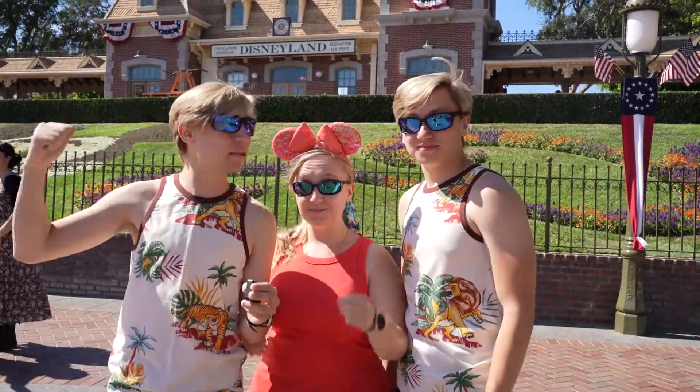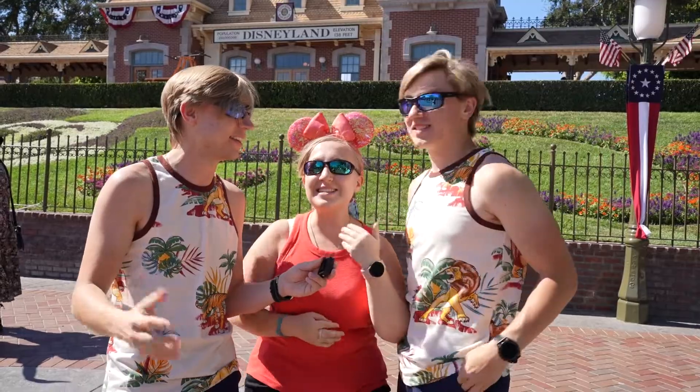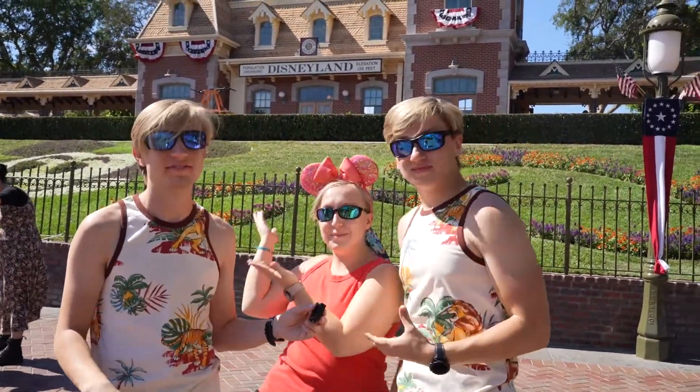Hey, insiders! We are here at Disneyland. Now, this one behind us is not technically a hidden Mickey because everyone comes and sees it, but it gives you a good idea of what you're looking for. It's the three circles that make a Mickey — the big one and then the two outside circles. They are hidden everywhere in the park, and we're going to show you some of our favorites.